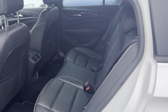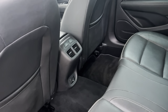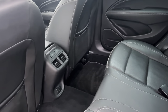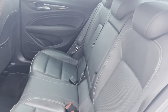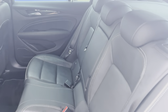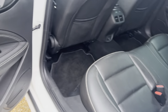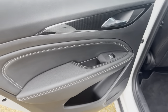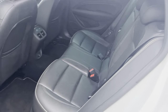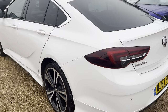Onto the rear. Rear heated seats as well for rear passengers. Air vents as well. Leather seats on the back with white stitching throughout all the seats. Plenty of leg room in the rear for rear passengers as well.